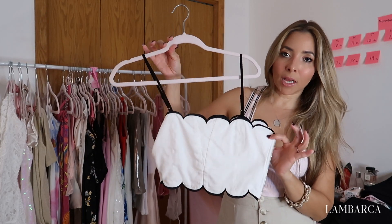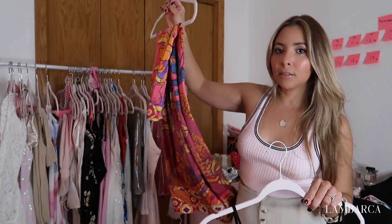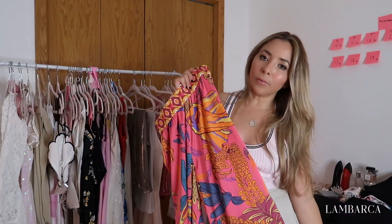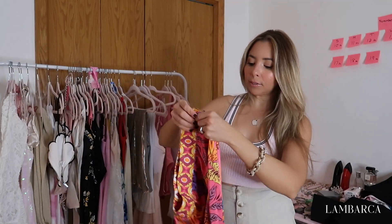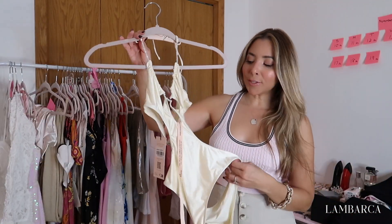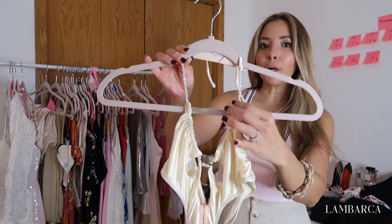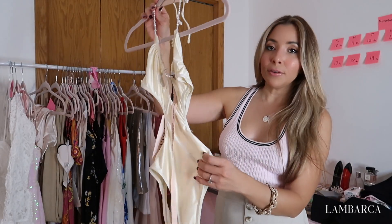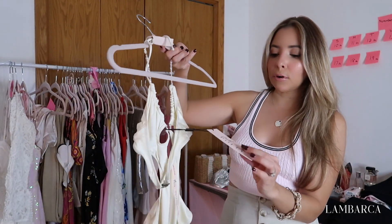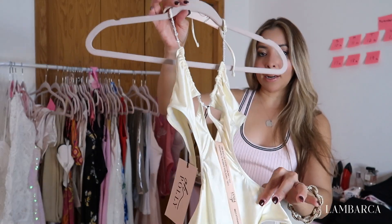I'm also bringing this Mexky top, and I'm planning on wearing it with these pants that are giving Serena van der Woodsen vibes — super colorful, but it reminds me of Serena in Paris with the pink pants. It's just the style, the vibe. I also got this swimsuit that I thought was perfect for the wedding color aesthetic — it has a lot of pearls and it's a pearly cream color. It's from Oh Poly, and I haven't even cut the tag yet, so I need to do that before leaving.